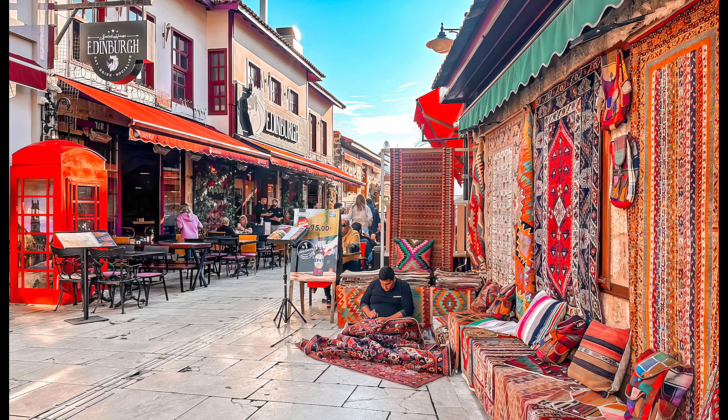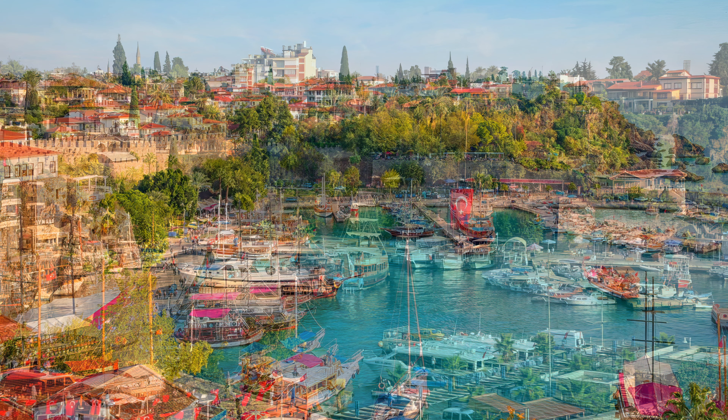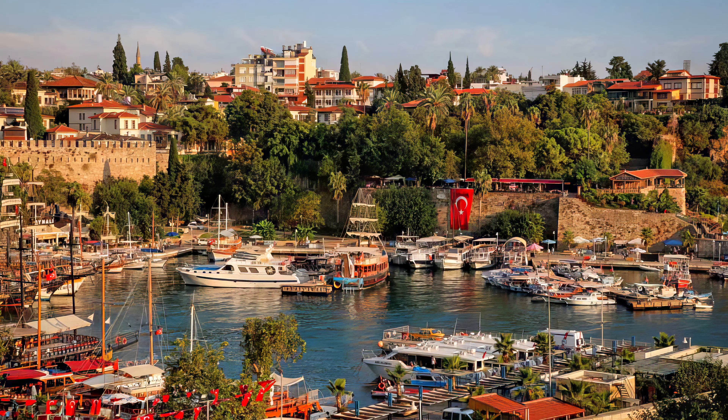Kalakapasa is watched over by the Yivli Minare, the fluted minaret, built during the reign of Seljuk Sultan Alaeddin Keykubad. It is now a symbol of the city. Facing the Yivli Minare is a plain Seljuk han, restored with glass and filled with souvenir shops. Above this area, accessible from Cumhuriyet Caddesi, are old baths and a pyramidal mausoleum from 1377.